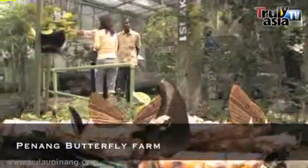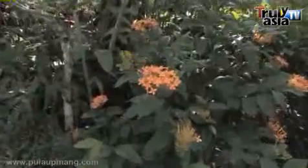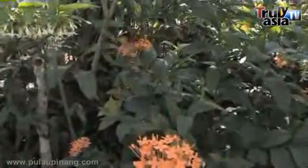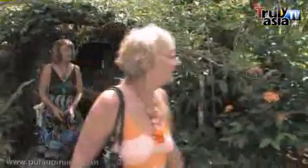Moving along to another one of Penang's attractions is the Penang Butterfly Farm. The Penang Butterfly Farm, established in 1986, located at Teluk Bahang, is a popular tourist attraction. It is home to over 4,000 tropical butterflies from about 150 species in a natural habitat.